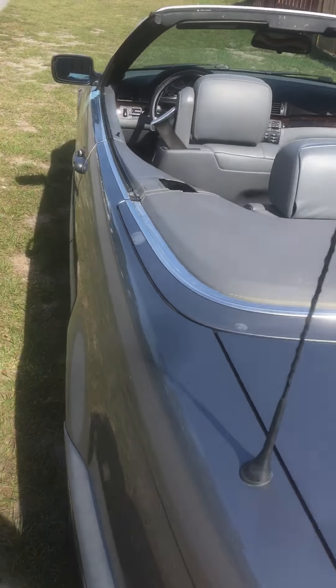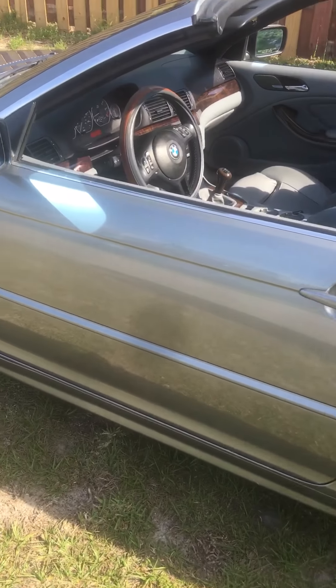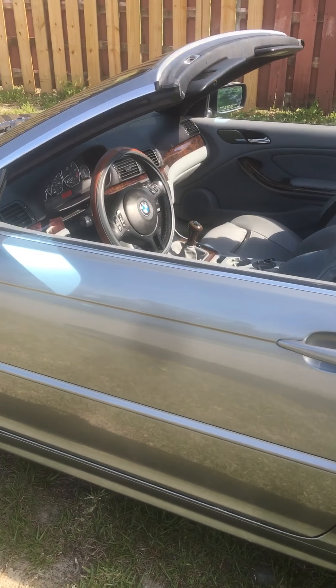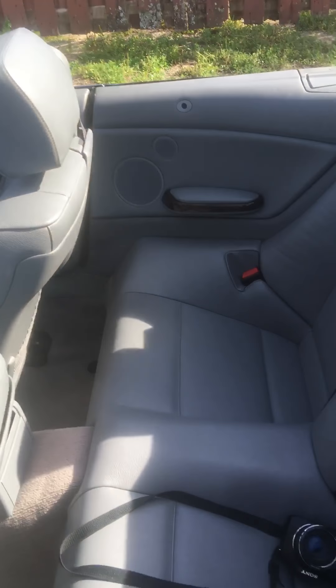The convertible top works, though it does something a little funky. It does go up and down, but I'm not sure if the pump is low on fluid or something like that. I don't know a whole lot about these convertible top systems and I don't want to claim to be an expert.